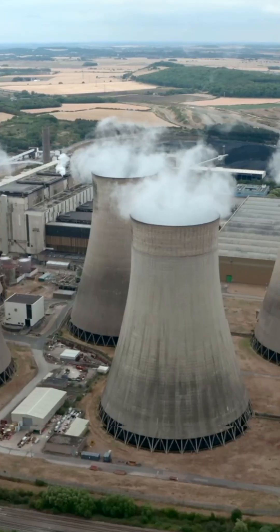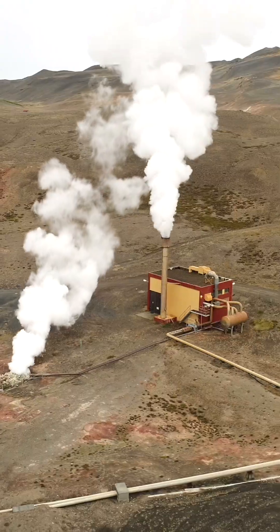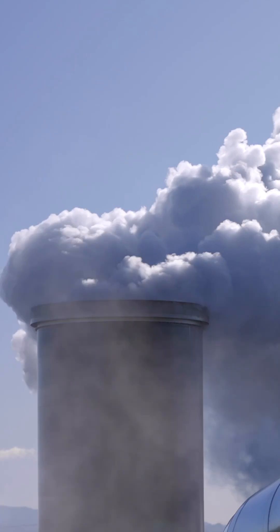Geothermal's advantages are clear: a remarkably low carbon footprint, emitting 99% less CO2 than fossil fuels, and it uses significantly less land than other energy sources. Plus, we re-inject used fluids back into the Earth, renewing the resource and minimizing emissions.